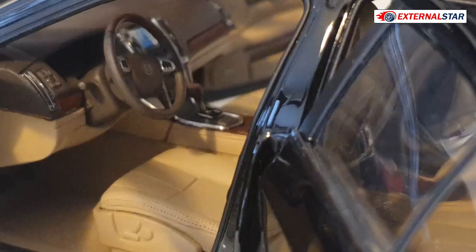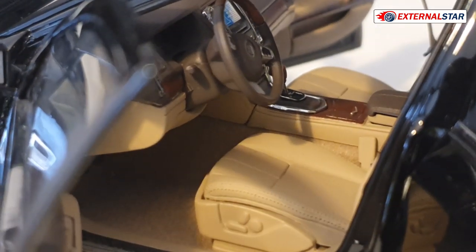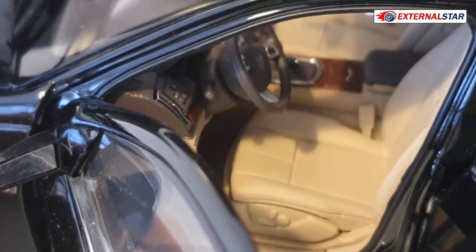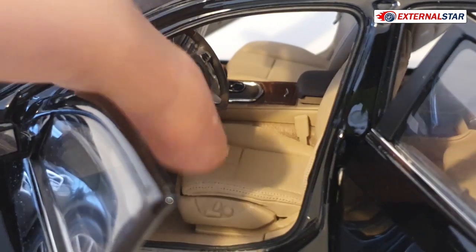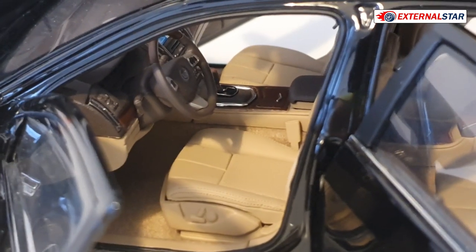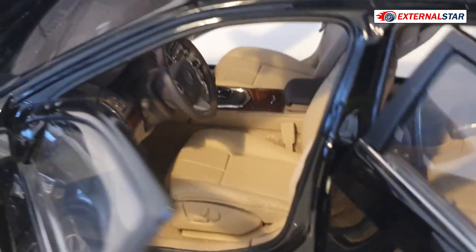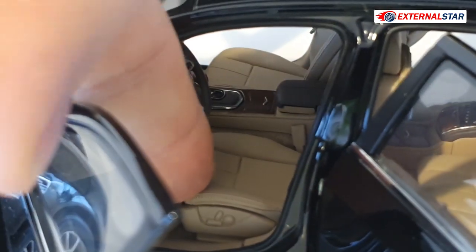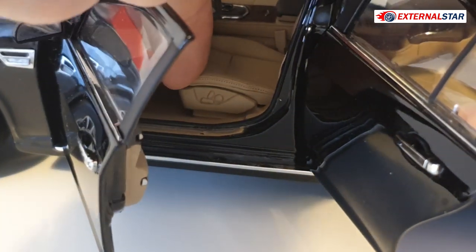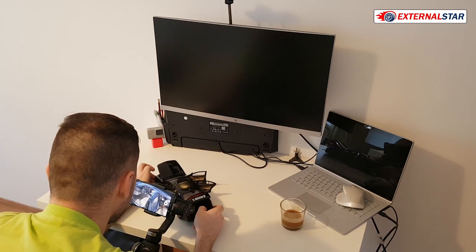The steering wheel is attached to the column and turns with it. The seats look really nice, like real leather. The electric seat controls are present but simple. Another great feature I just discovered: the front seats can actually move back and forth — amazing!